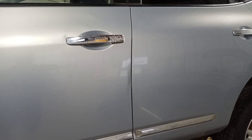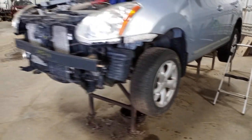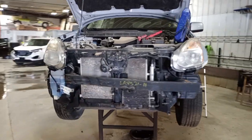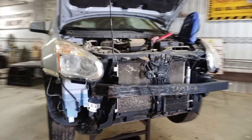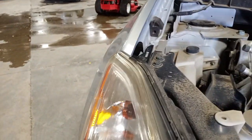Damage on the driver's door edge, some damage on the fender — run and hit. That's the tab on the headlight.